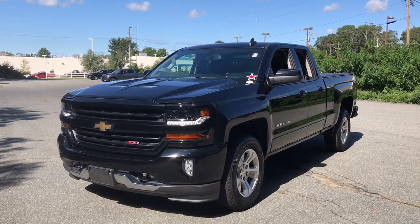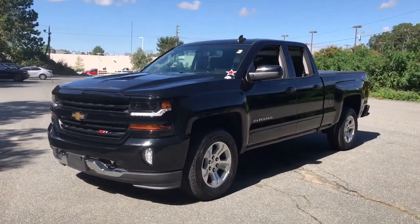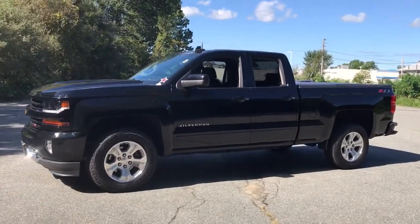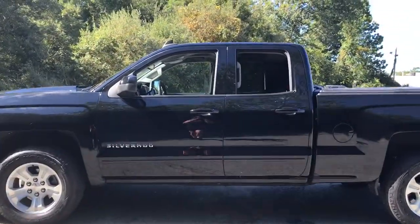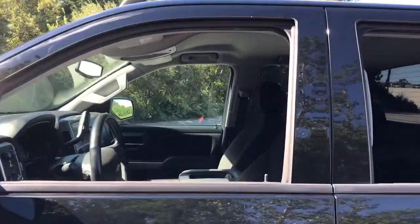Enjoy the view of this 2019 Chevrolet Silverado LD. This vehicle still has fewer than 20,000 miles on the clock, so it won't last long. Answer the call to drive boldly into the future.